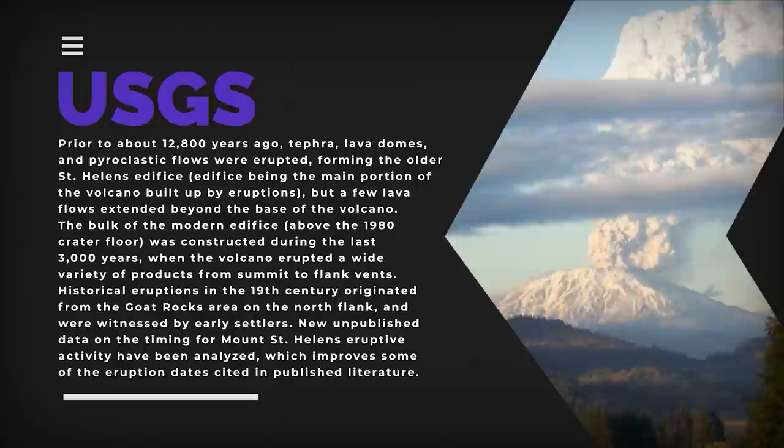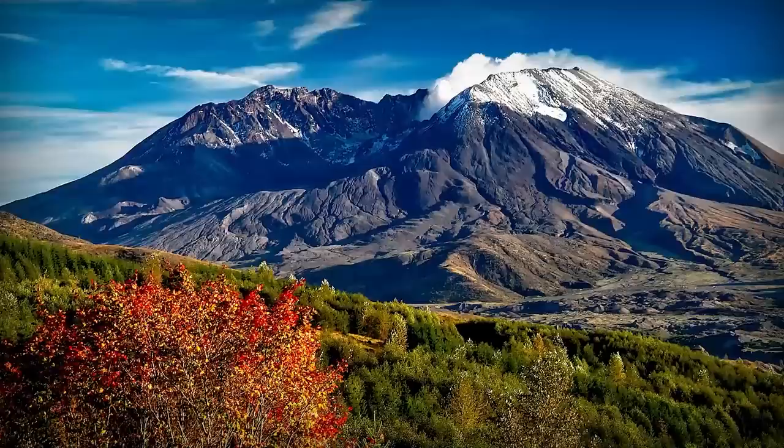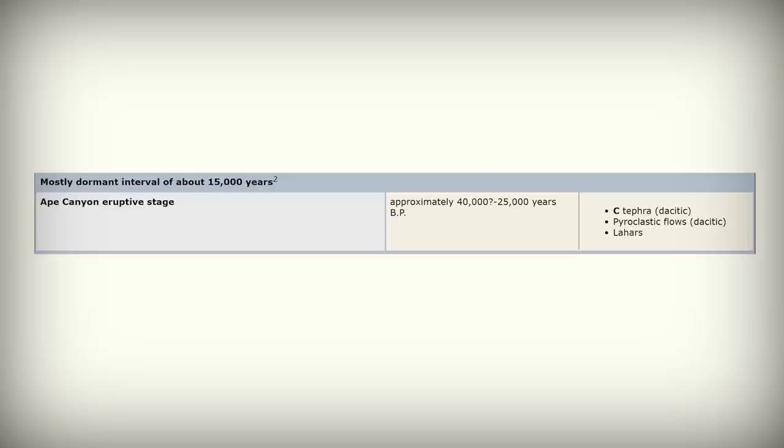Historical eruptions in the 19th century originated from the Goat Rocks area on the north flank and were witnessed by early settlers. Since the massive 1980 eruption, the summit elevation has decreased, likely in part because of erosion and crater wall collapses. St. Helens went through the Ape Canyon eruptive stage around 40,000 years ago before having a dormant period of almost 15,000 years. We know this because its oldest ash deposits are about this old, despite the visible cone being only about 2,200 years old.